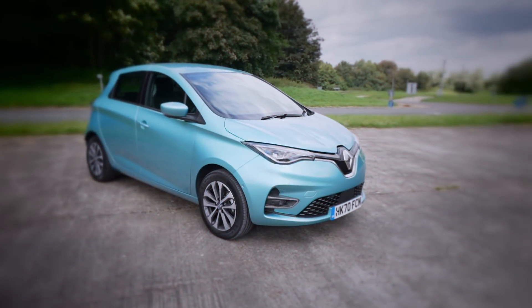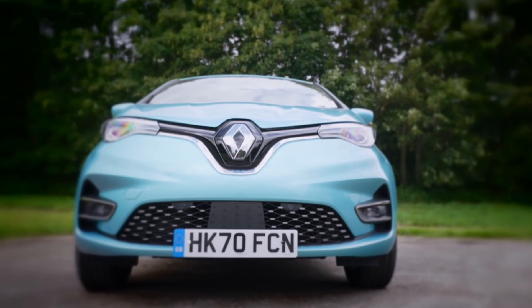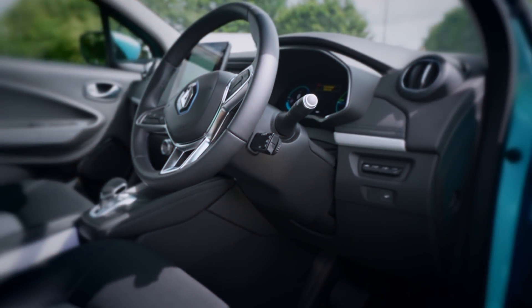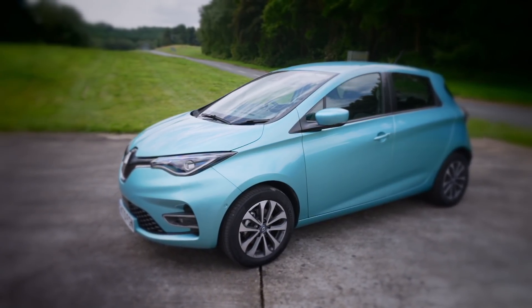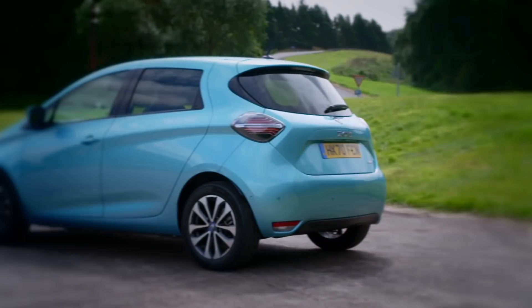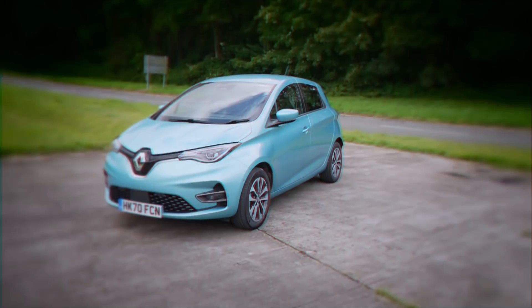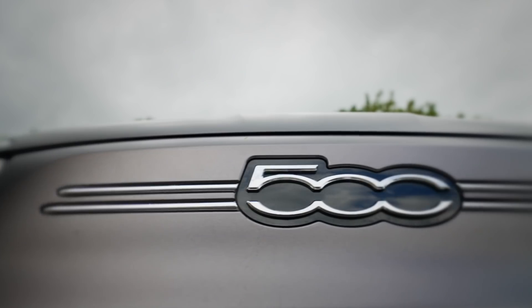The Renault Zoe was originally launched in 2012 as an electric alternative to the Clio, and it's been in a class of its own ever since. With no other supermini-sized electric cars on the market, the Zoe has gone on to sell well over a quarter of a million units. But everything changed in 2019 when a bunch of other car makers crashed the Zoe's party.